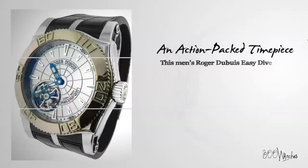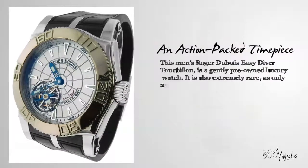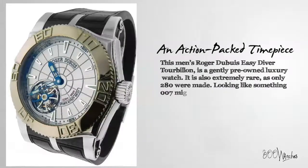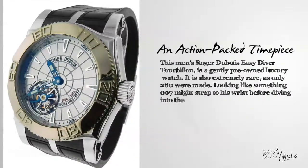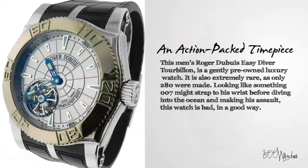This men's Roger Dubuis Easy Diver Tourbillon is a gently pre-owned luxury watch. It is also extremely rare, as only 280 were made. Looking like something 007 might strap to his wrist before diving into the ocean and making his assault, this watch is bad in a good way.